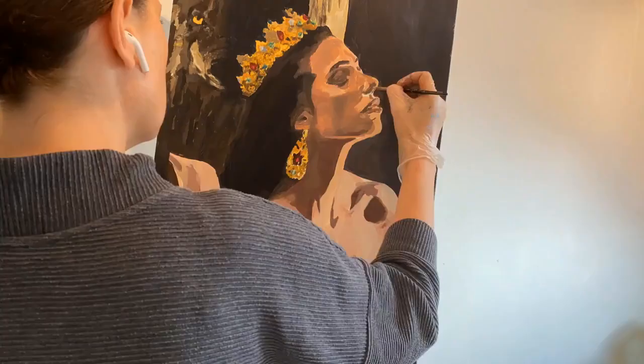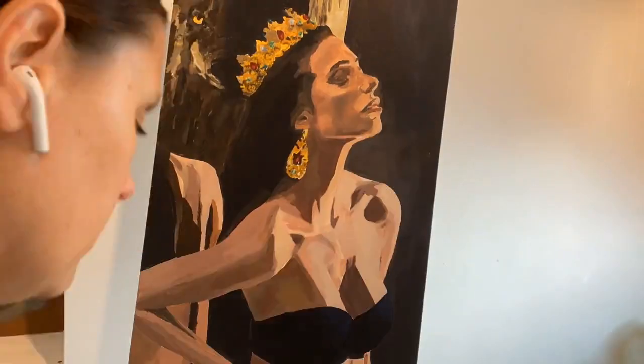Welcome to Art Tales, where I share the surprising and scandalous stories of how and why artworks were made, one painting at a time. I'm Louise Emily, an artist working in the UK. To see the painting and supporting images for this episode, head on over to louisemily.com. Now, let's get into the story behind this painting.